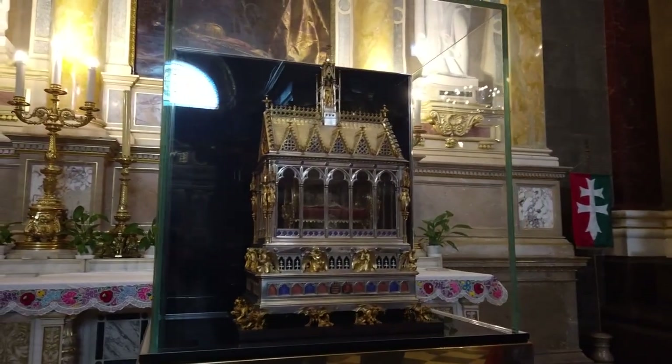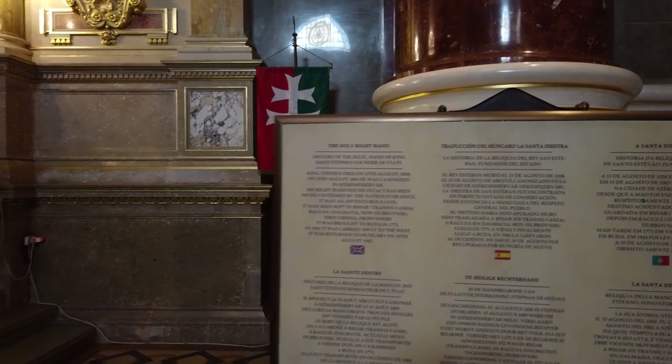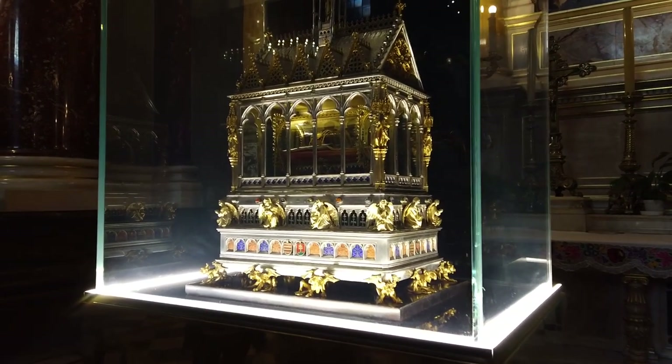This is a human hand in a box — no, I'm not kidding. This is the holy right hand of St. Stephen, of whom the Basilica is named after. Seriously, there's a right hand of the guy in there.